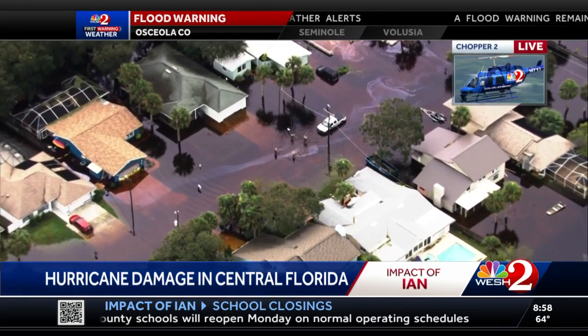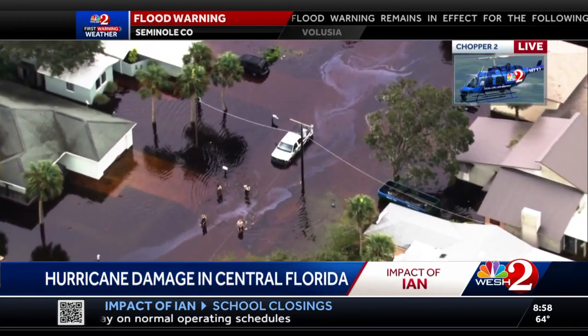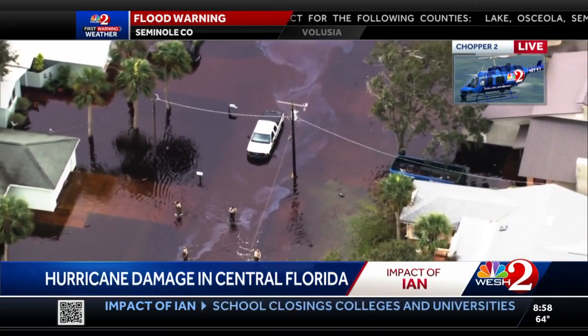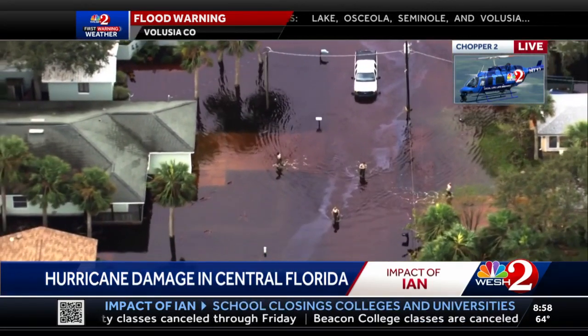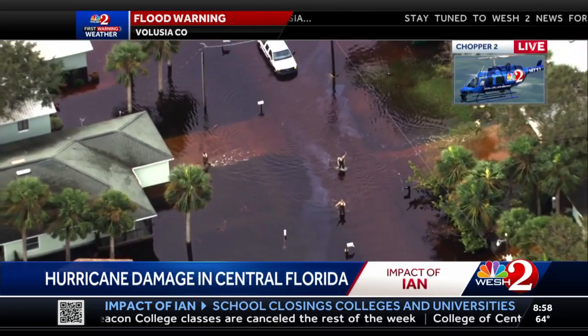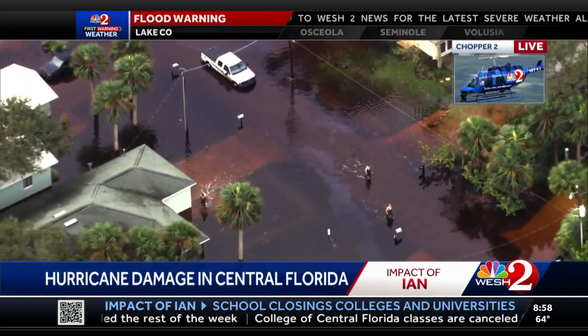Flooded neighborhood, really bad. Those are sheriff's deputies — those are responders down there. And if you look into the water, you can see what appears to be possibly gasoline or something that has spilled into it. Just one of the many hazards you could find in floodwater. Additionally, you might find a bivouac of fire ants — whenever there's floods, fire ants can group into balls.